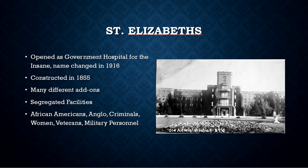Over its many years it had many different add-ons. The picture you see off to the side is the main building — the administrative building — which was the original building constructed on the site. It has that central entryway and then two bead-like wings going off from there.